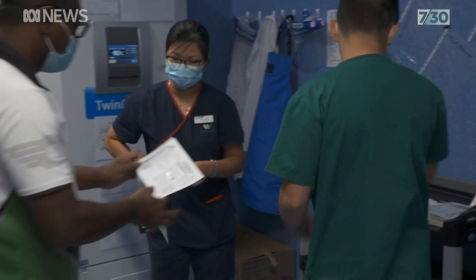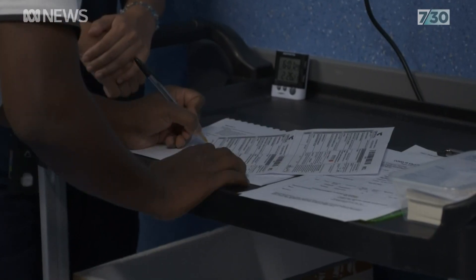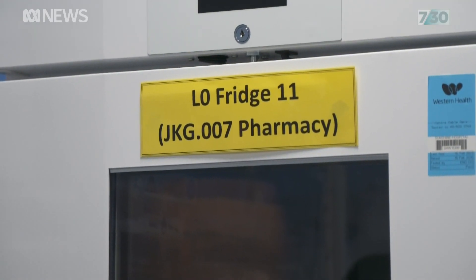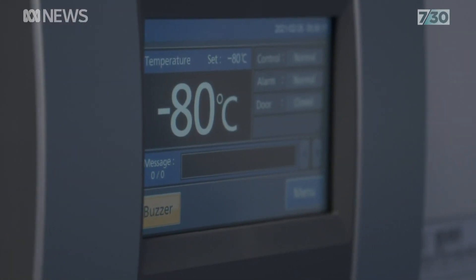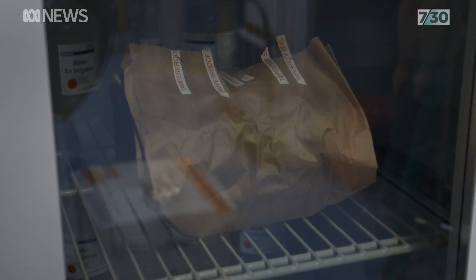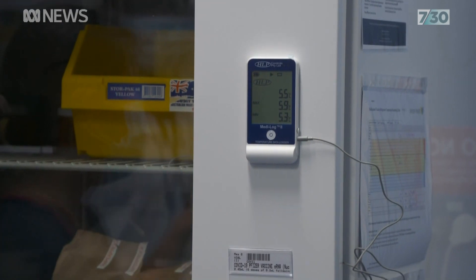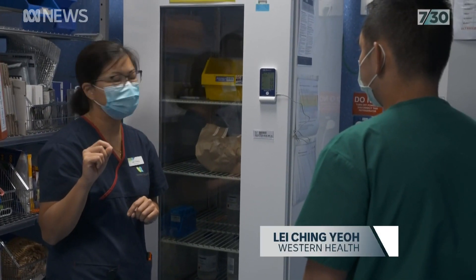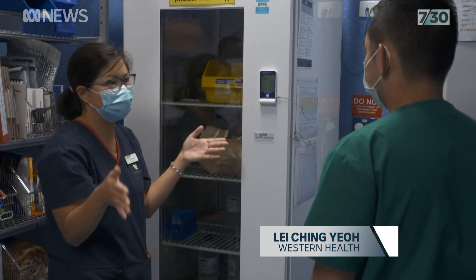At Sunshine Hospital in Melbourne's West, staff are preparing another daily delivery of the Pfizer vaccine. It needs to be kept in the deep freeze and then transferred to a fridge. We check the fridge twice a day, we check the freezer four times a day. The last time we checked was at five o'clock last night, so now we check again from five o'clock until now.